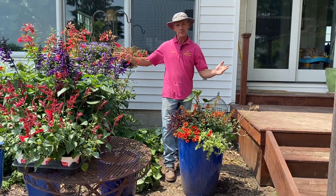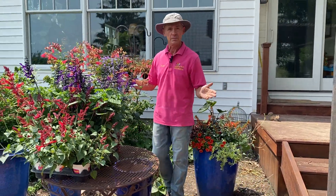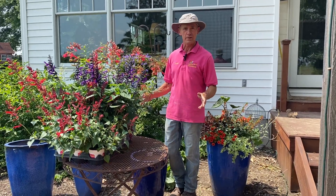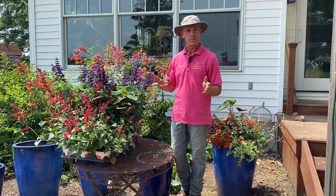This is our hummingbird haven here. We enjoy watching them in the evenings and mornings while sitting outside. They're very easy to bring to your backyard, so plant a few of these plants and enjoy the hummingbirds.